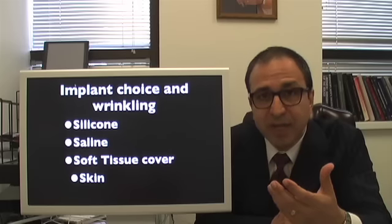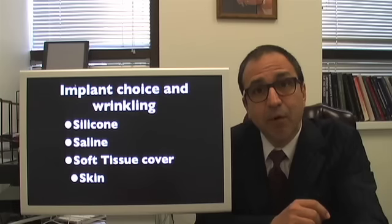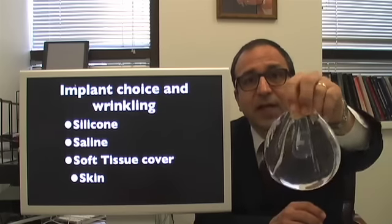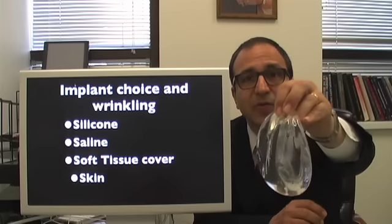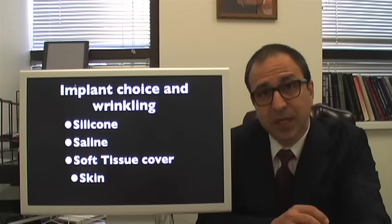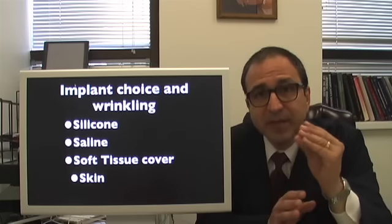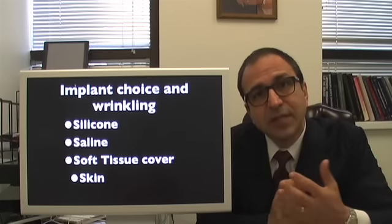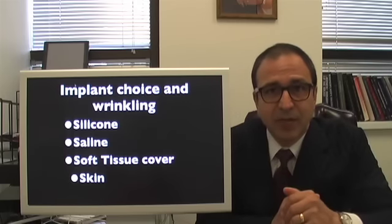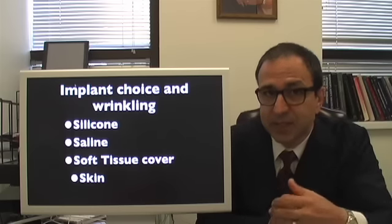Now does it show on every patient? No. Now we take the more gel-like silicone and you see that it also wrinkles, so gel implants are not immune to wrinkling. As a matter of fact, I have one patient who's very skinny with a very thin tissue cover whose implant wrinkles and it's visible. Now does every patient with silicone have visible wrinkling? No.